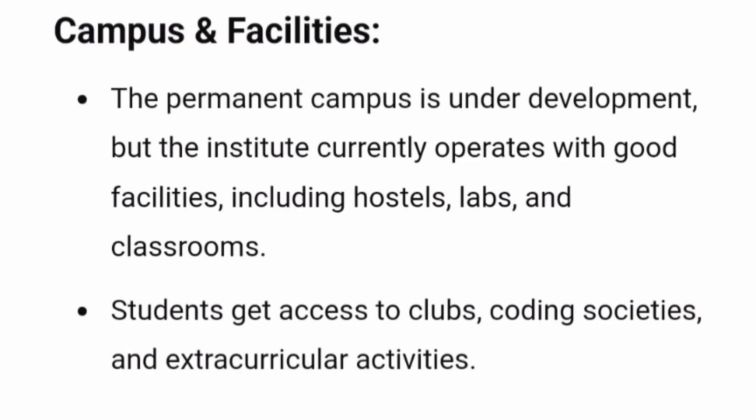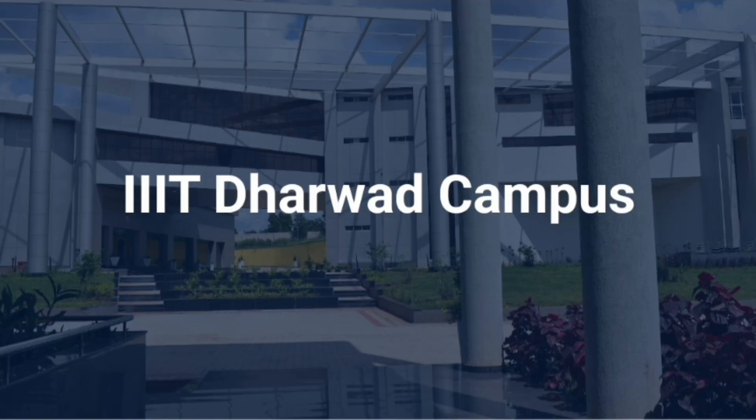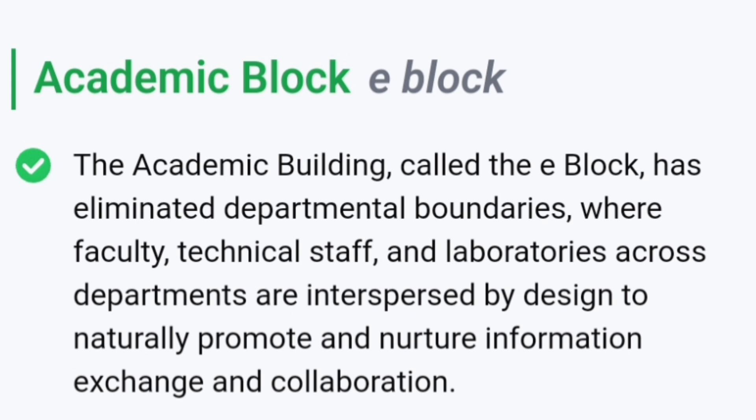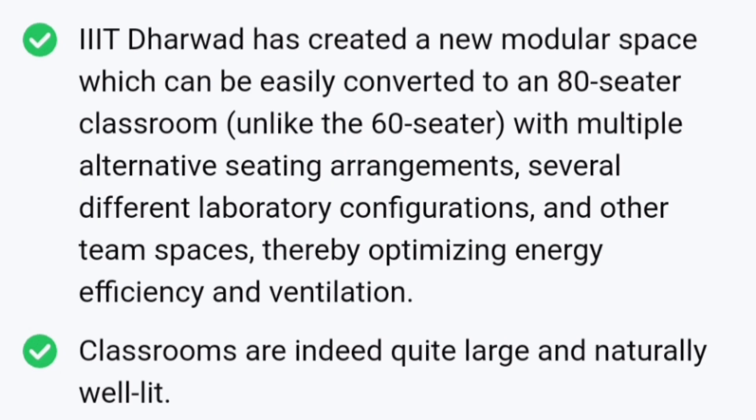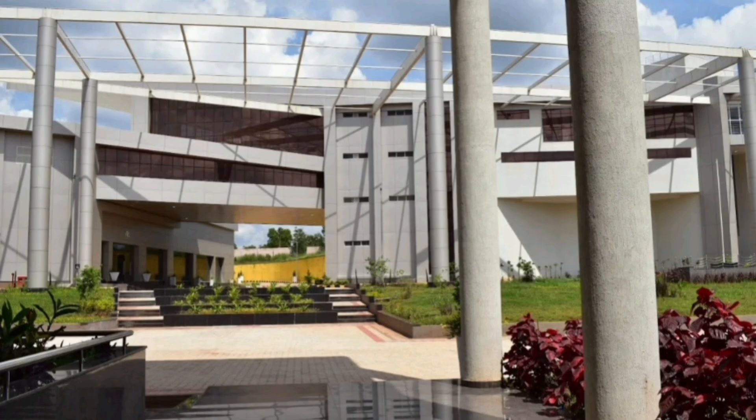Talking about the campus and facilities, it provides a good amount of infrastructure. The new campus is in development but it has facilities of hostel, labs and classrooms, and access to clubs, coding societies etc. It is located in Sattur Colony in Dharwad, which is in Northern Karnataka. The main academic block is called E-block — it has all the departments, faculty, and modular 80-seater classrooms. Bigger classrooms include 120-seater and one 240-seater, used for workshops, conferences, and hackathons. The E-block has all laboratories established with the latest computing infrastructure and also has the library.